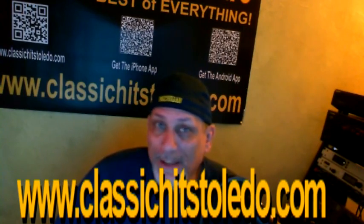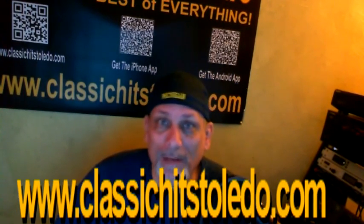Hi, as you know, I'm kind of consumed lately with this ClassicHitsToledo.com. It's a great little station. I'm enjoying bringing it to you every day. And sometimes I think you might want to see what it is I'm doing here. So I'll give you the quick nickel tour. Please keep your hands inside the car at all times.